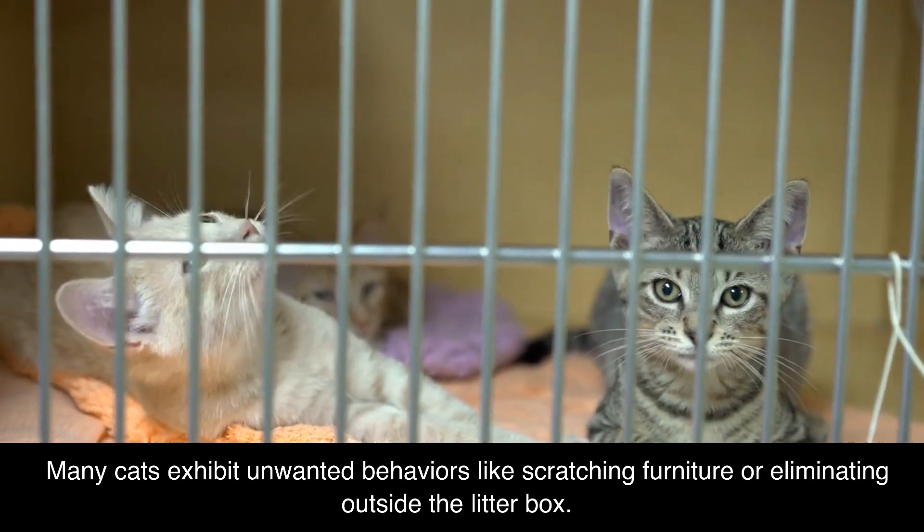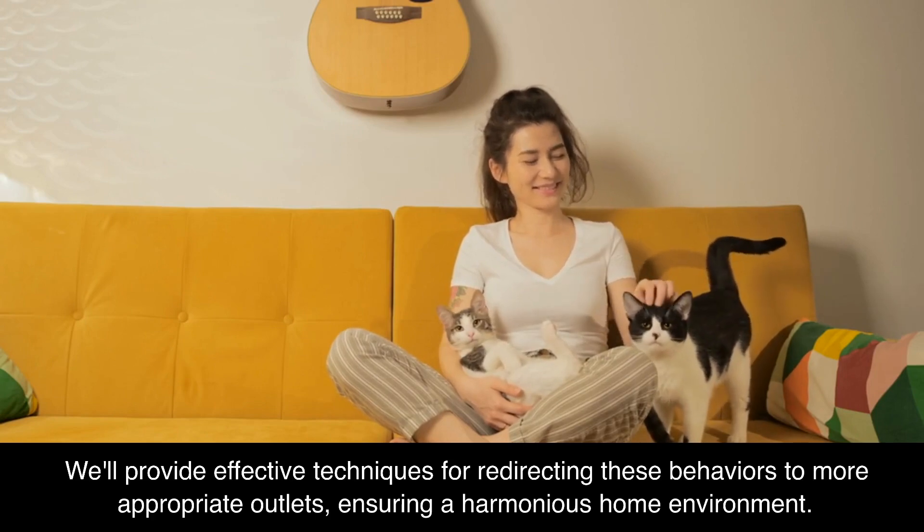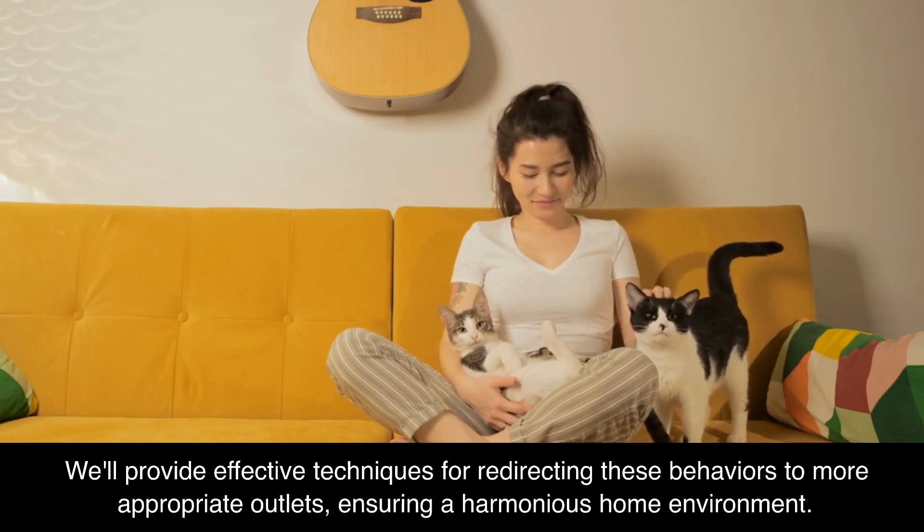Reducing Unwanted Behaviors. Many cats exhibit unwanted behaviors like scratching furniture or eliminating outside the litter box. We'll provide effective techniques for redirecting these behaviors to more appropriate outlets, ensuring a harmonious home environment.